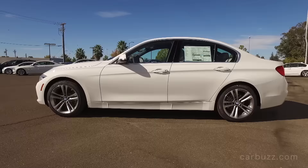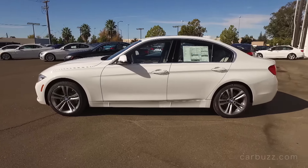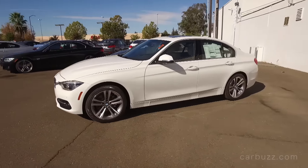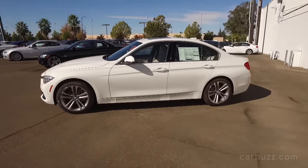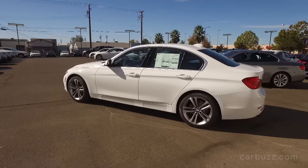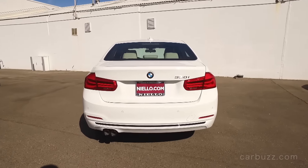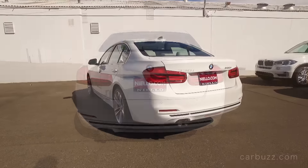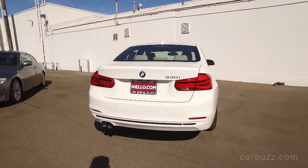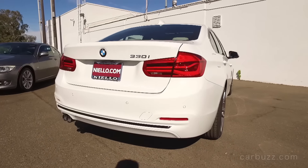Look at this exterior styling - it's great. The dimensions are just perfect: the short front overhang, the long hood, the short rear deck - those are quintessential 3 Series design traits. This car is painted alpine white, with upgraded 18-inch alloy sport wheels for $600, LED headlights and LED fog lights, and matte chrome exterior trim. It's also equipped with the premium package for $2,450, which includes that sunroof and a Sirius XM radio one-year subscription.